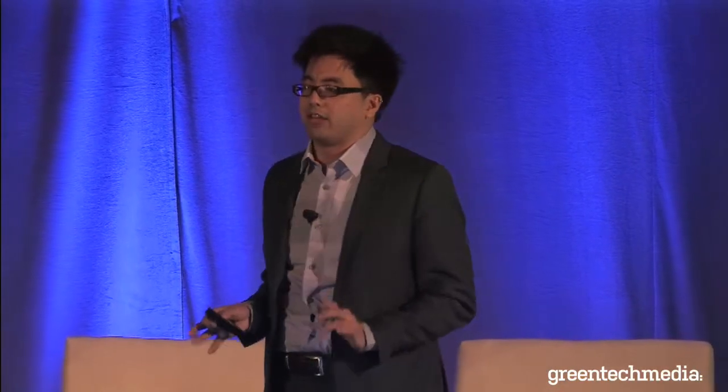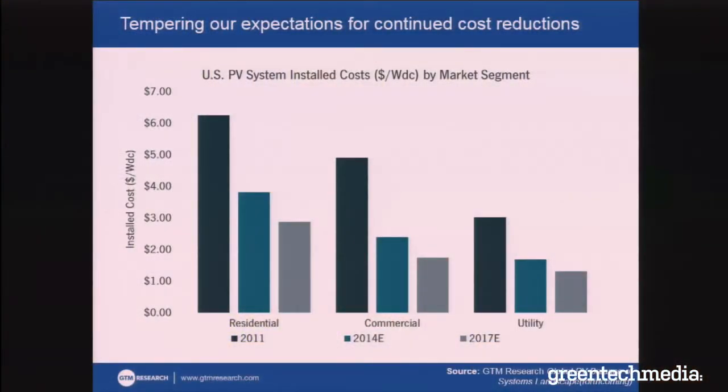What that means is we also need to temper our expectations for how much further costs can come down for the industry. In the past three years, we've seen costs come down for residential, commercial, and utility systems by anywhere between 33% to 50%. In the next few years, it would be great for residential system costs to fall another 40%, but I think that's a little aggressive to assume. So really, what we're looking at is closer to 20% to 25% system cost reductions in the various market segments.